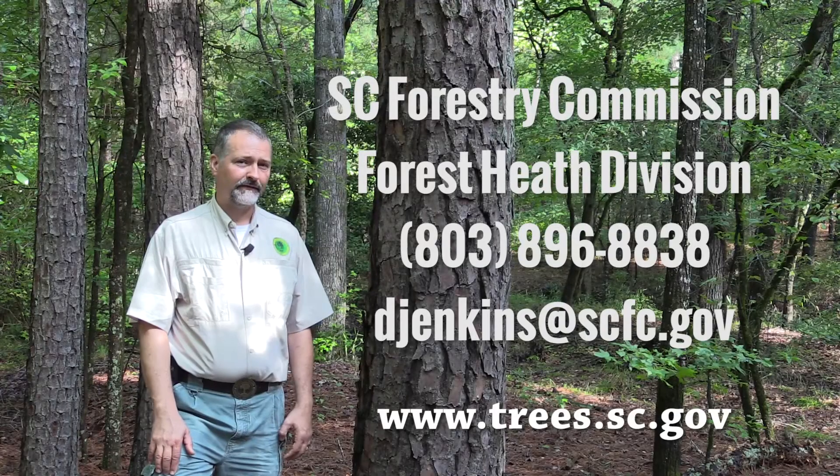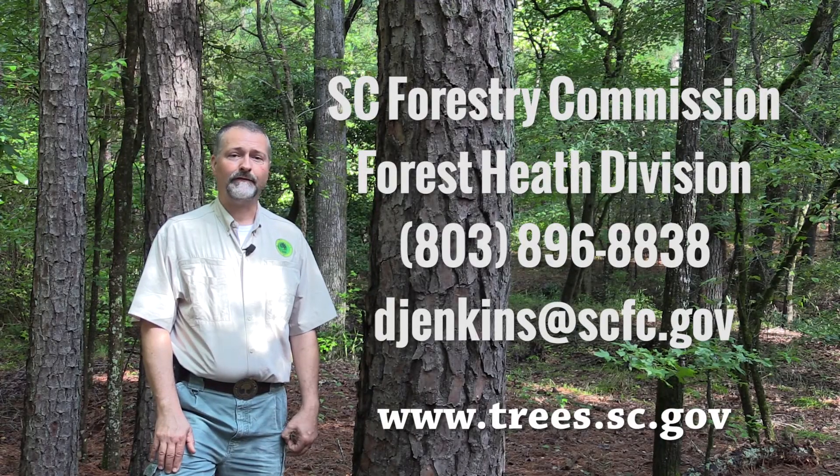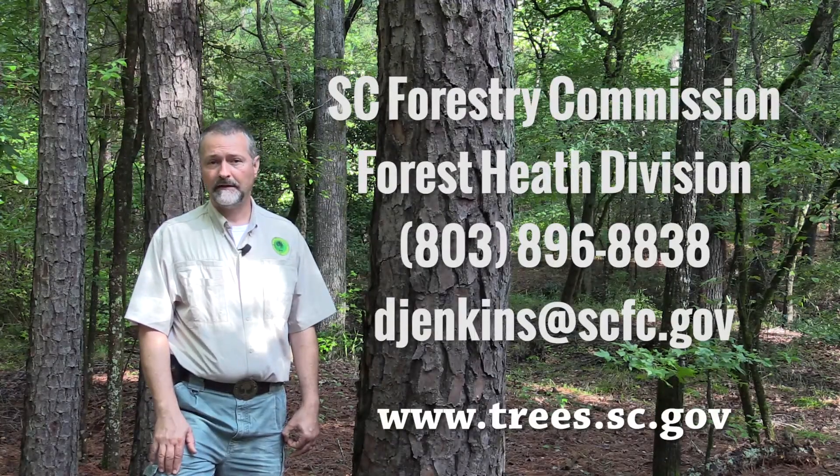Successfully managing pine beetles begins with good forestry. Actively manage your forests to prevent overcrowding and weakened trees. Once beetles have taken hold, your response will depend on the beetle species involved. We hope this video has been helpful. If you have any questions, please contact the Forest Health Division of the South Carolina Forestry Commission.